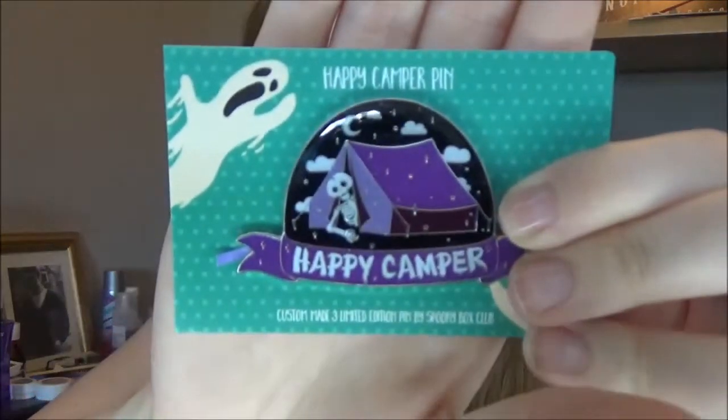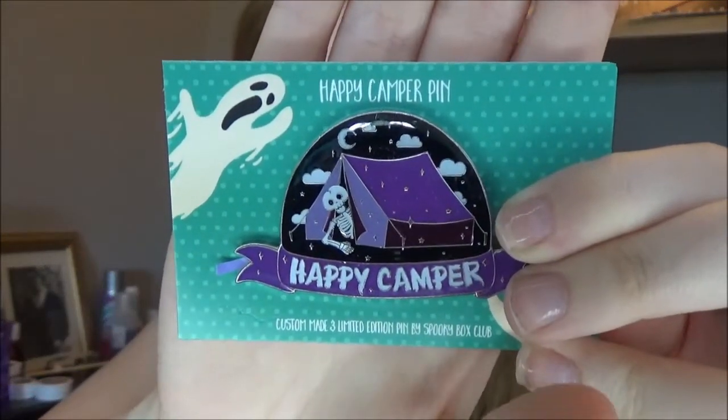And the second pin is called the Happy Camper pin. It's got a little purple tent on it and then a little skeleton poking out, and it says 'Happy Camper.' That's so adorable. The pins recently in the boxes have been so good — they were already cute but they've just got even cuter. I love these pins; in the Sweet Nightmare box they were amazing.